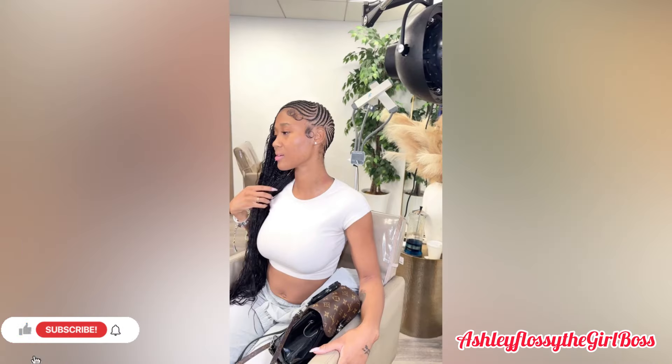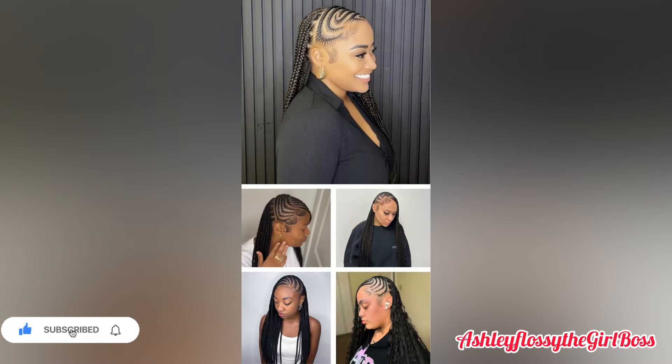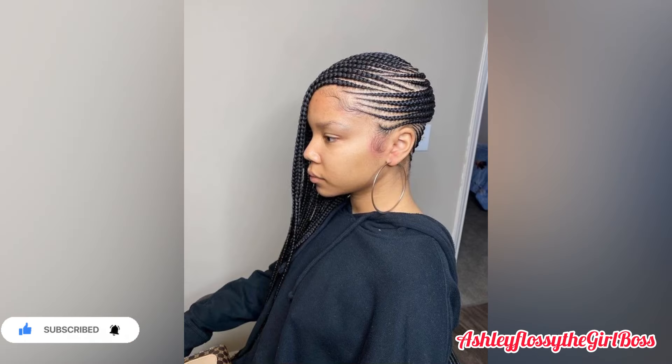Hey loves, what's up everyone. Welcome back to another episode with Ashley Flossie — the girl boss, to those who don't know me.